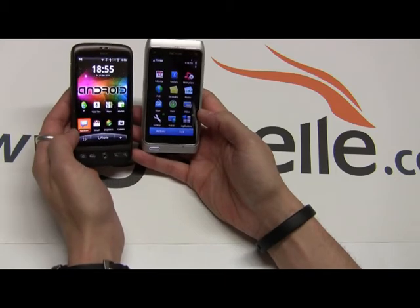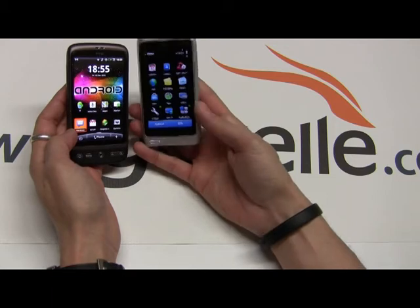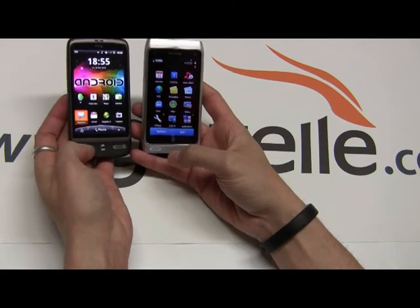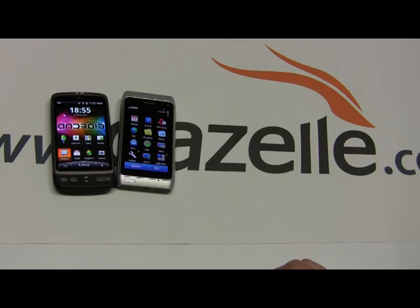So I'm going to have to give the win to the HTC Desire on this one. It's a shame because I really like the Nokia. But the Desire is still the top Android phone out there and still one of the top smartphones in the world. Hope you enjoyed this review. Thanks for joining me on the Gazelle Lab — remember, you can follow me on Twitter at Gazelle Lab for the latest in tech news.